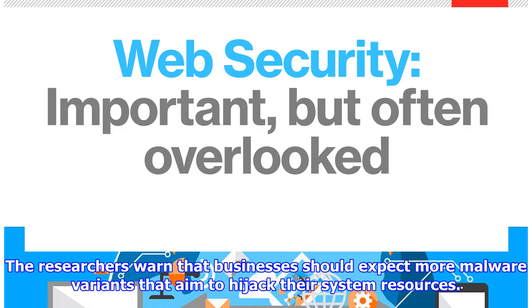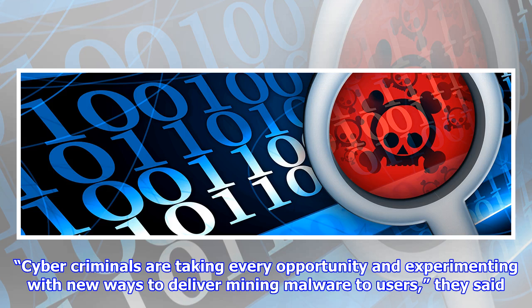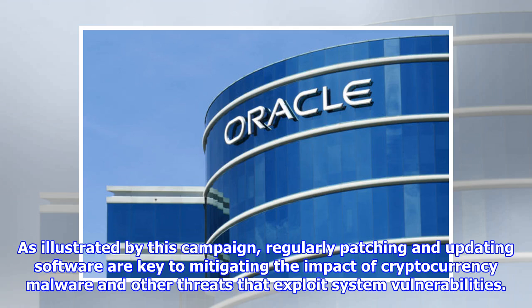The researchers warn that businesses should expect more malware variants that aim to hijack their system resources. Cybercriminals are taking every opportunity and experimenting with new ways to deliver mining malware to users. As illustrated by this campaign, regularly patching and updating software are key to mitigating the impact of cryptocurrency malware and other threats that exploit system vulnerabilities.